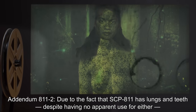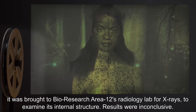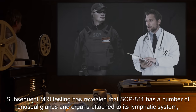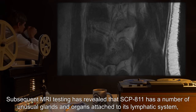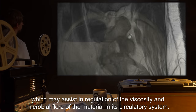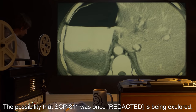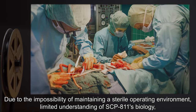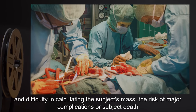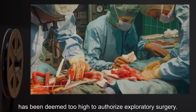Addendum 811-2. Due to the fact that SCP-811 has lungs and teeth despite having no apparent use for either, it was brought to BioResearch Area 12's radiology lab for x-rays to examine its internal structure. Results were inconclusive. Subsequent MRI testing has revealed that SCP-811 has a number of unusual glands and organs attached to its lymphatic system, which may assist in regulation of the viscosity and microbial flora of the material in its circulatory system. One such organ in the abdominal region appears to contain lighter-than-air gas. The possibility that SCP-811 was once human is being explored. Due to the impossibility of maintaining a sterile operating environment, limited understanding of SCP-811's biology, and difficulty in calculating the subject's mass, the risk of major complications or subject death has been deemed too high to authorize exploratory surgery.